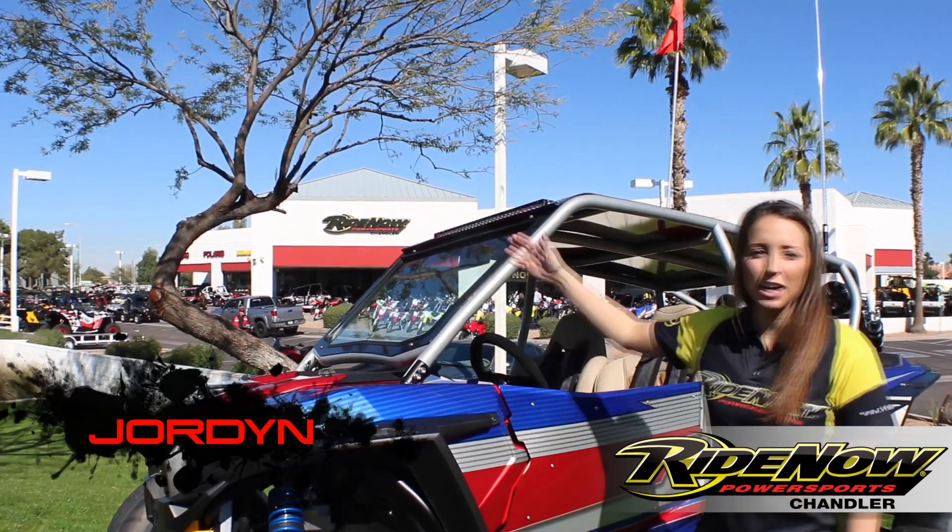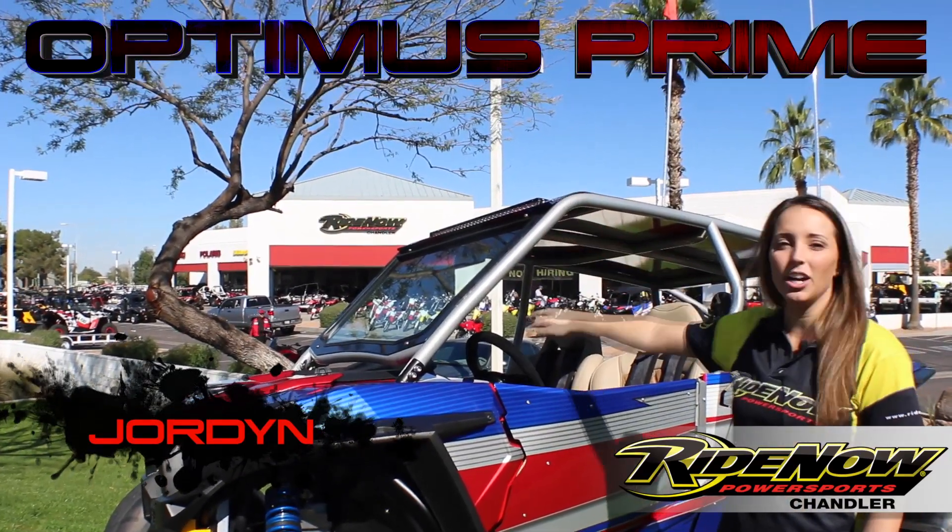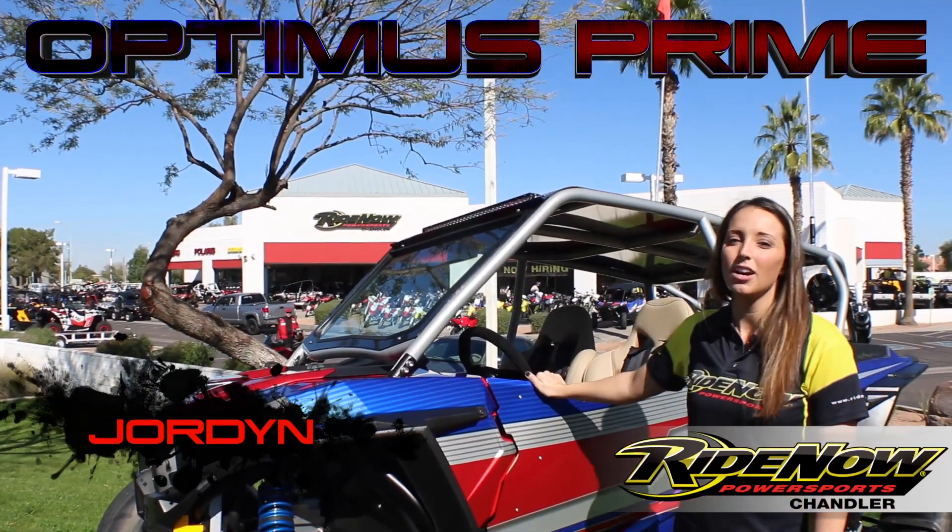Hey guys, I'm Jordan. I'm down here at RideNow Power Sports Chandler. We're checking out Chandler's newest custom build, Optimus Prime.